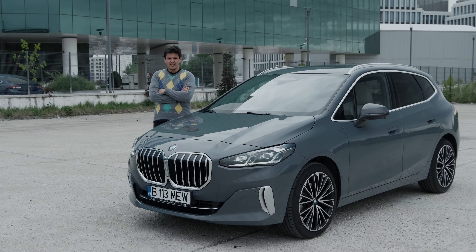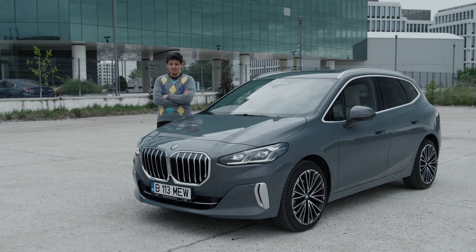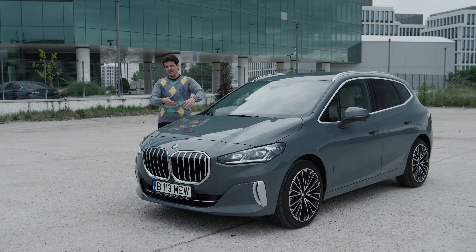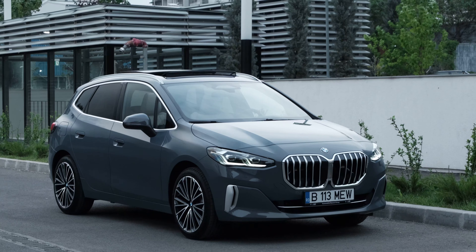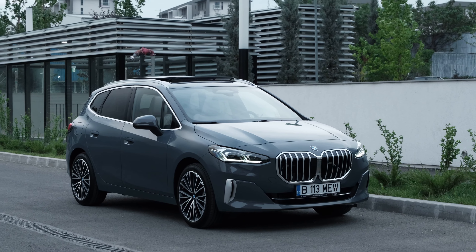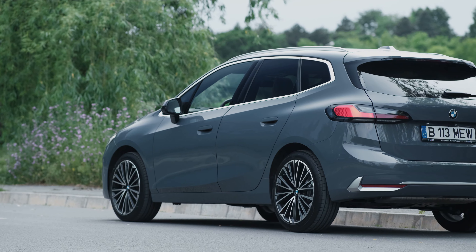The launch of a new people carrier isn't the most exciting event in the automotive industry. But maybe this one from BMW is more exciting than the MPV norm we've gotten used to. This is the BMW U06, the second generation 2-Series Active Tourer.